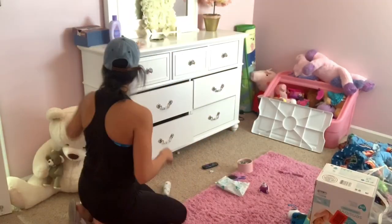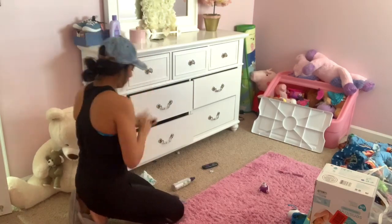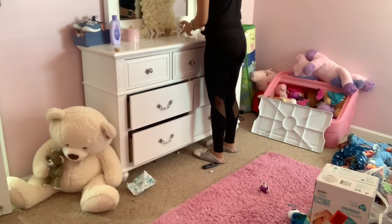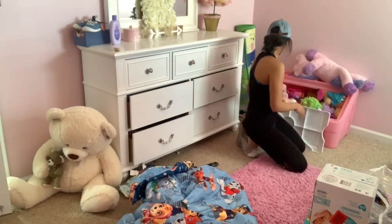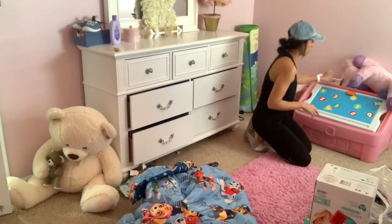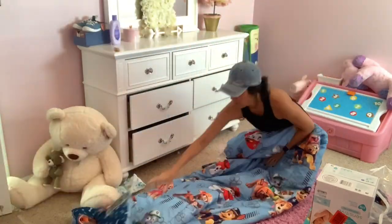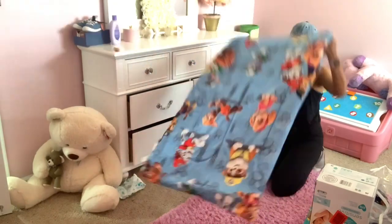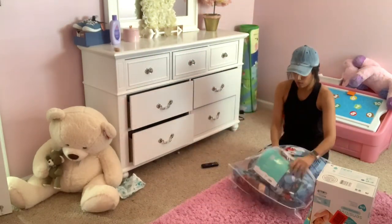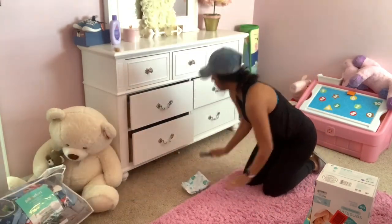I'm back upstairs and I'm going to clean up my daughter's bedroom and then put away all of her diapers and wipes. I usually do a monthly order on Amazon where they automatically deliver diapers and wipes to the house. I want to go ahead and put them in organization bins in her closet instead of putting the entire box in there — I just think it looks neater rather than having big diaper boxes sitting in her closet.